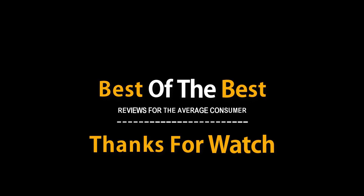Subscribe to see more videos like this in the future. If you have any questions related to the products listed here, leave a comment down below and I will get back to you as soon as I can.